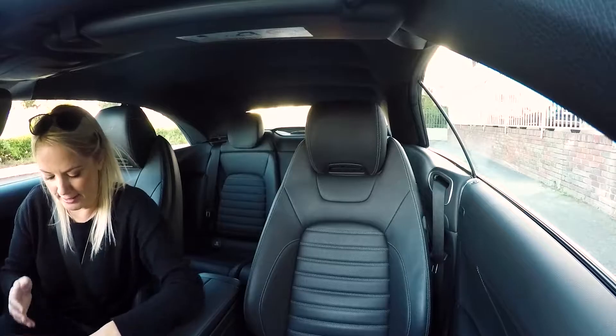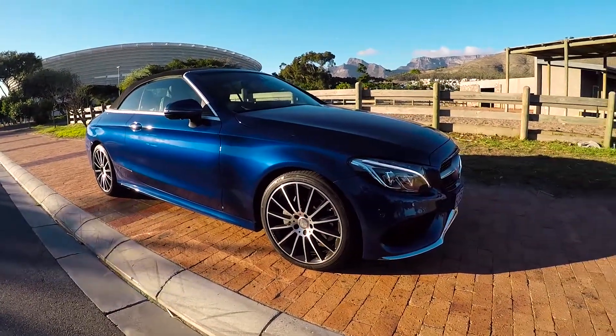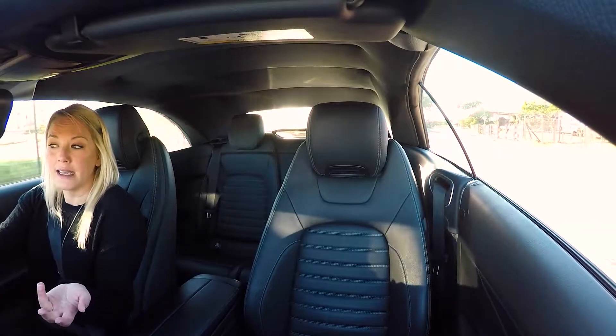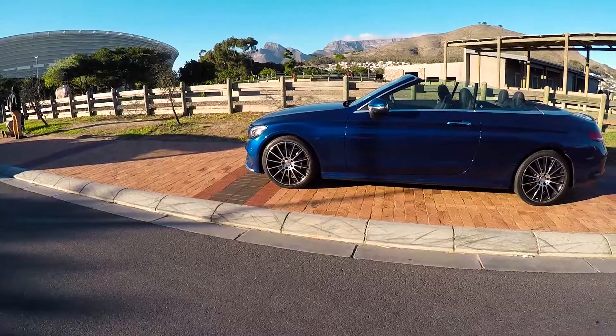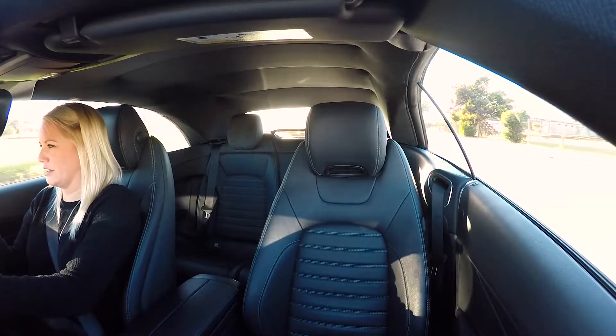Oh, that's fabulous. With the top up it looks very much like the C-Class Coupe and it almost has identical dimensions. This soft top you can put down and up within 20 seconds if you're driving at like 50 km/h.